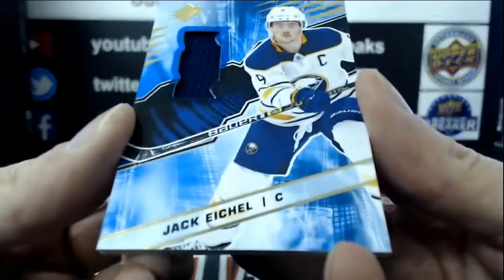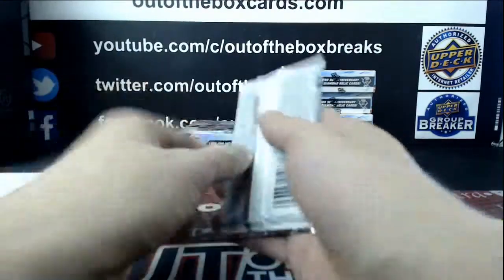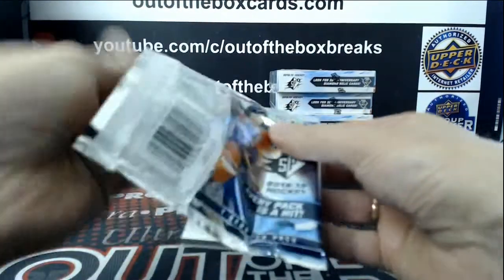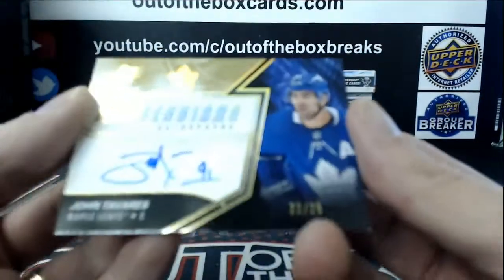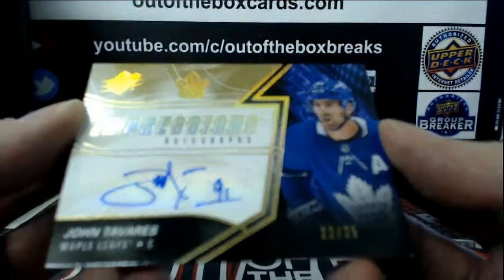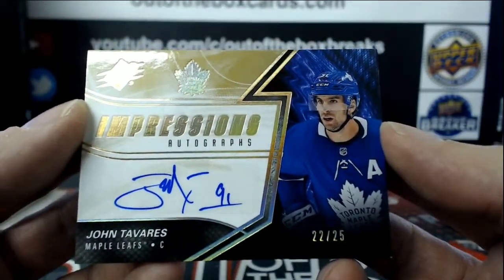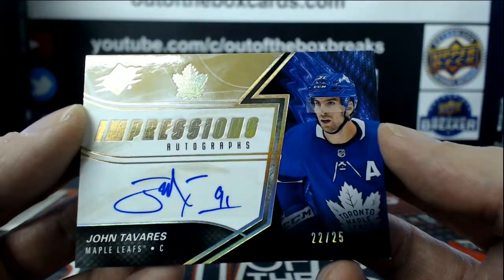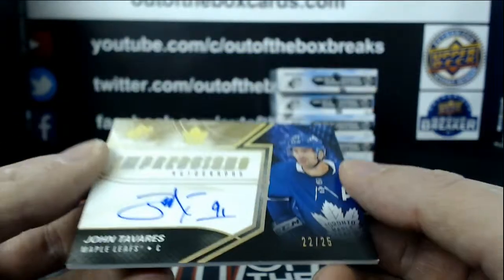Jack Eichel jersey for Buffalo. Very nice. For the Toronto Maple Leafs, number 22 out of 25, Impressions Auto of John Tavares. Nice hit for the Leafs. Who's got the Leafs? Dachem — congratulations.